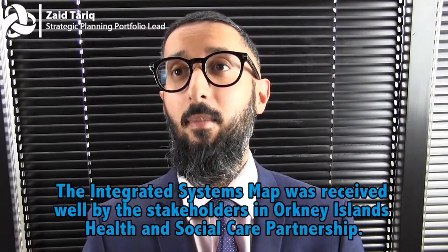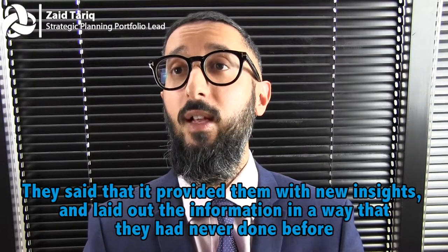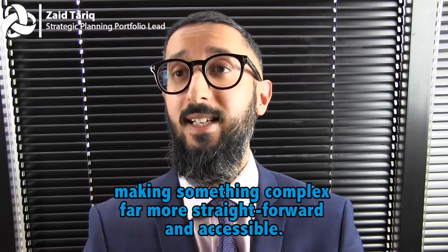The integrated systems map was received well by the stakeholders in Orkney Islands Health and Social Care Partnership. They said it provided them with new insights and laid out the information in a way they had never done before, making something complex far more straightforward and accessible.